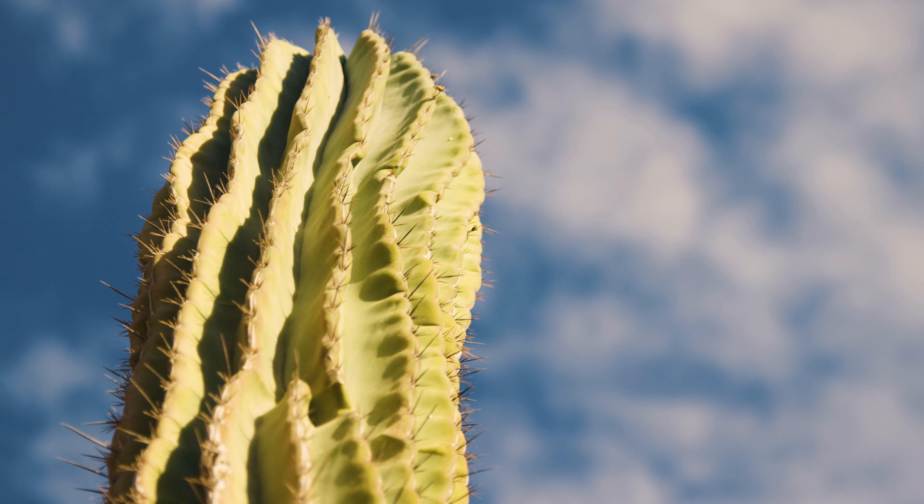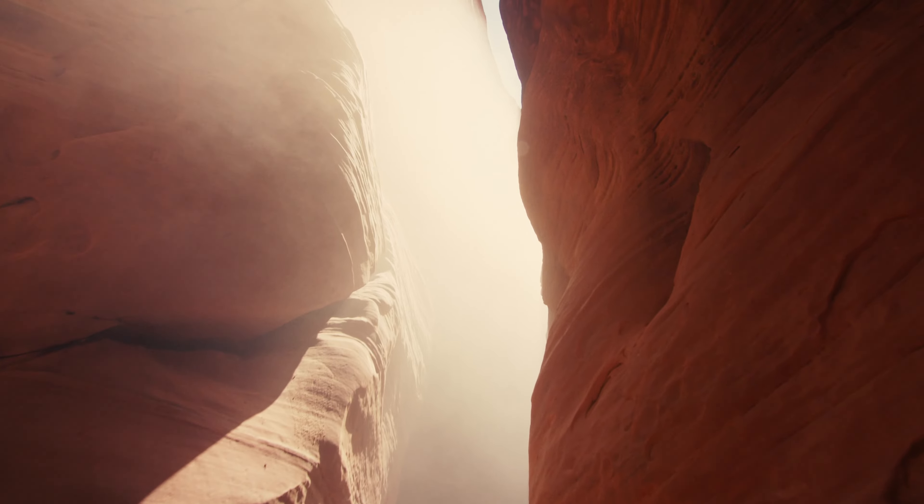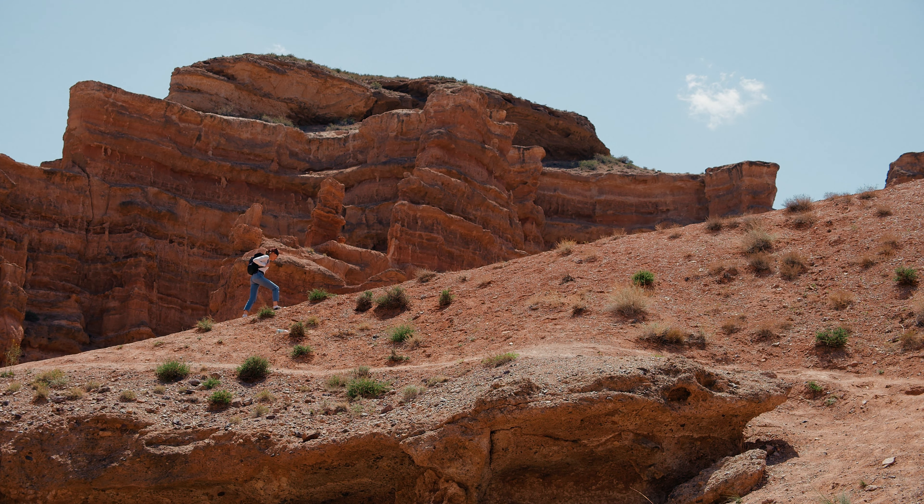May 2008. Two hikers are stranded in the Grand Canyon — no map, no compass, no way out. Scorching days, breezy nights, their lives hang in the balance. They must use their wits and the sun to navigate, fighting dehydration and exhaustion with hope as their only guide.